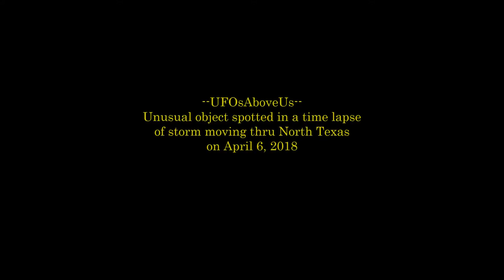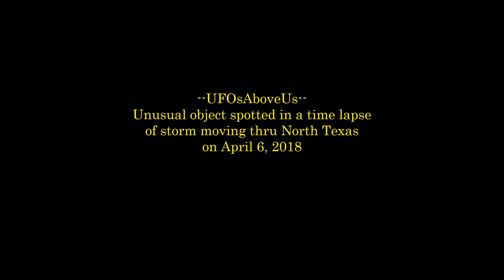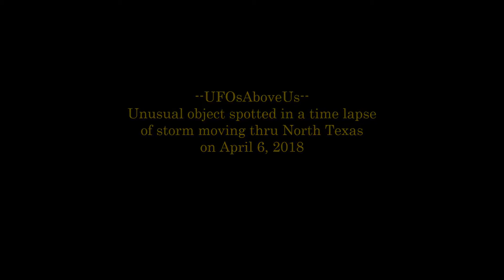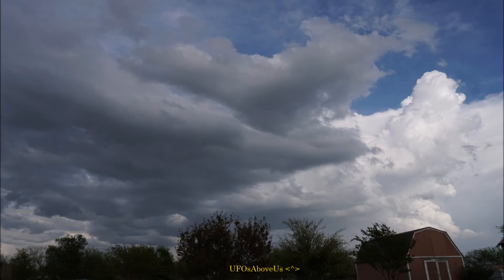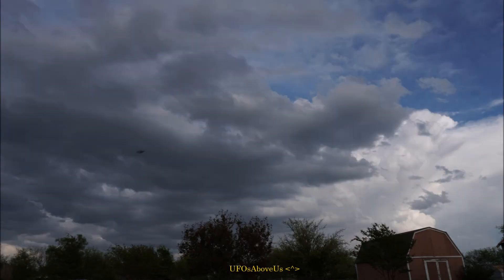Welcome back to UFOs Above Us. Today we're going to look at a time-lapse video I shot on April 6th right from my back porch. I'm pretty excited about this. We're going to start off looking at the individual frames that had objects. I shot about 350 pictures in that time-lapse and three of them had an object. You saw the first one — it was real difficult to see. There's the second one, you can see a little dot. The third one's the one I'm excited about.